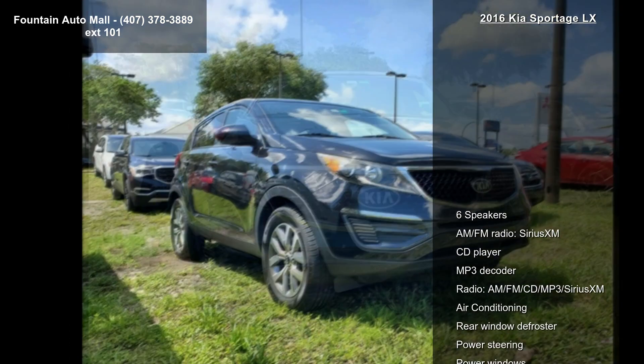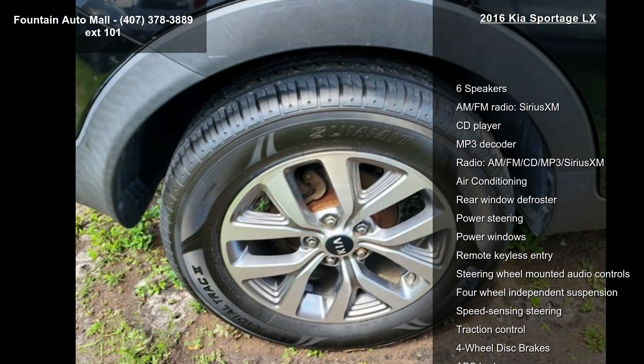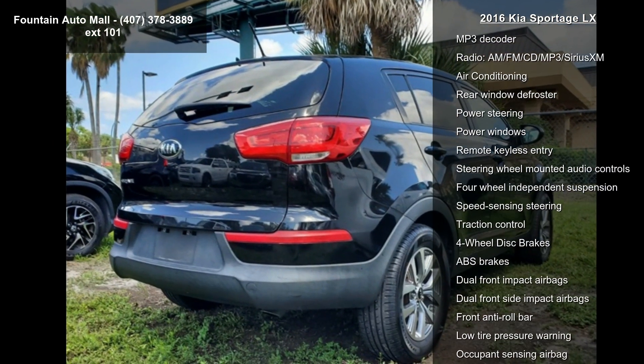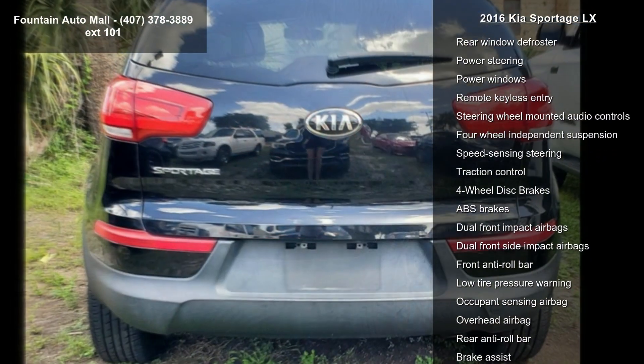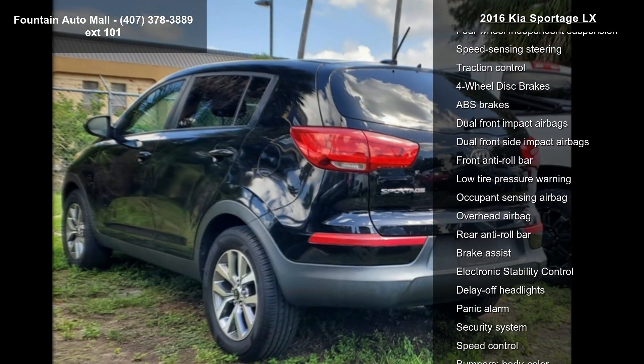This vehicle's top features include 6 speakers, AM FM radio, Sirius XM, CD player, MP3 decoder, air conditioning, rear window defroster, power steering and power windows.